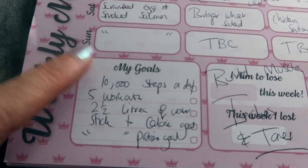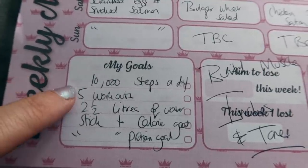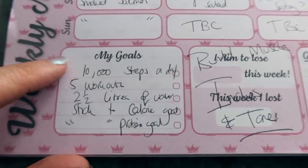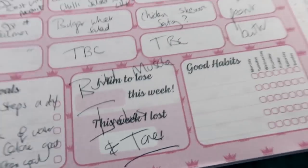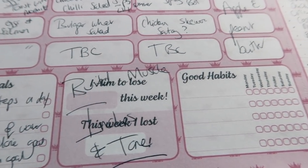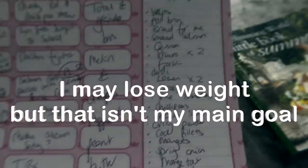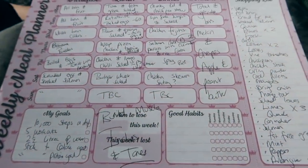The plan has a little space for goals. 10,000 steps every day is part of my programme. Five workouts a week — so two days I won't be doing that. Two and a half litres of fluid every day — sugar-free squash, cherry Pepsi Max, or decaf coffee or tea. Stick to my calorie goal and stick to my protein goal. I'm not doing this to lose weight — I want to build muscle, lose inches, and tone, just to get fitter and stronger. And with that my shopping list is ready, so let's go food shopping.